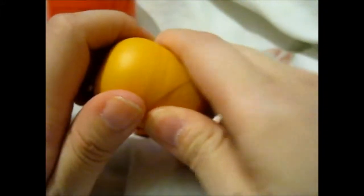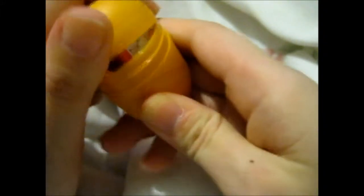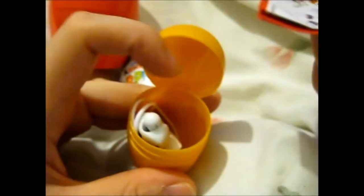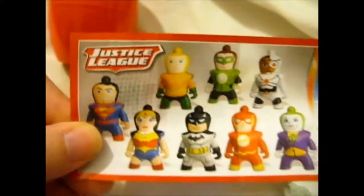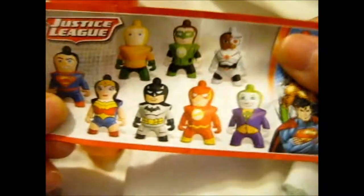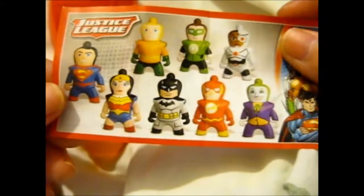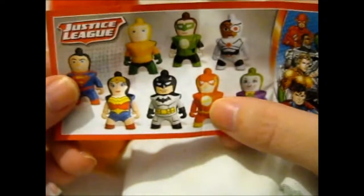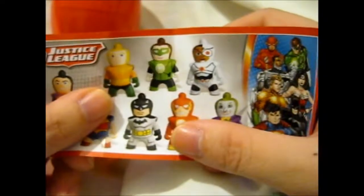Ooh! Looks like we've got a Cyborg of some kind. So this is the Justice League one. I wish I had Wonder Woman or Green Lantern, but Superman is also a cool one to get. I don't really like Drogo. Flash is alright. Hawkeye is big. And I guess that's Cyborg. It's been a while since I watched anything DC related, cause I've been mainly doing a Marvel binge-watching thing.